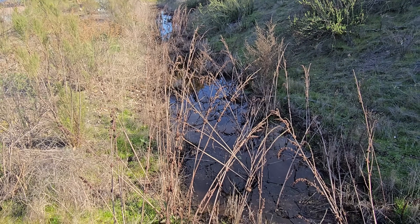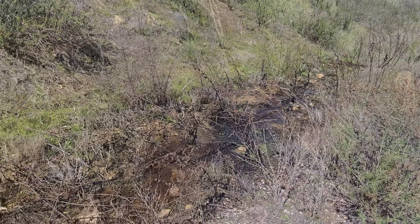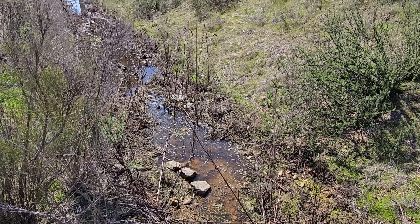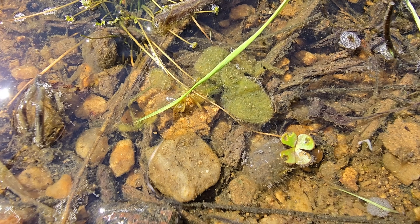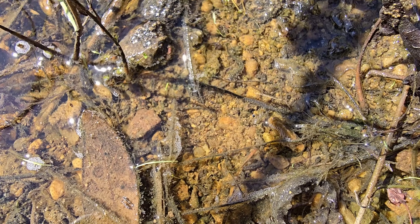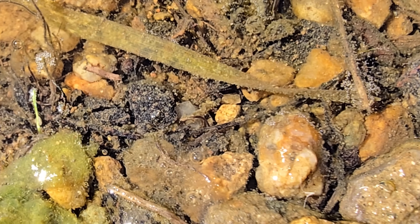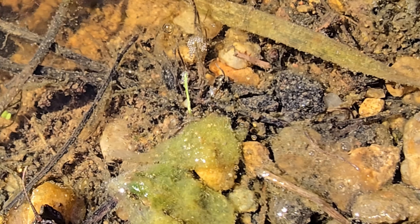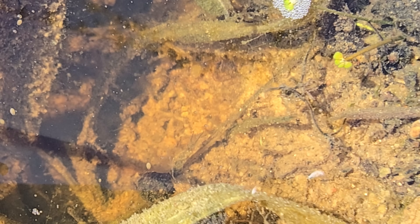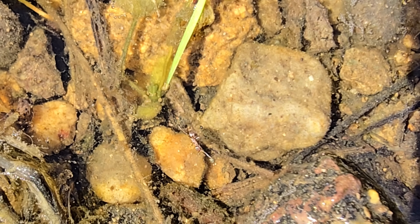Now let's take a look at what we've learned from these seasonal pools and apply it to something more familiar: a natural aquarium. While vernal pools and aquariums may seem like completely different worlds, they actually function in surprisingly similar ways. In both, tiny creatures like ostracods and copepods play a critical role in breaking down waste and recycling nutrients. In an aquarium, ostracods, copepods, and other microcrustaceans will feed on uneaten food, plant debris, and algae, helping to maintain water quality. This is why many aquarists intentionally seed their tanks with copepods, daphnia, and ostracods — because these tiny animals are acting as natural janitors.